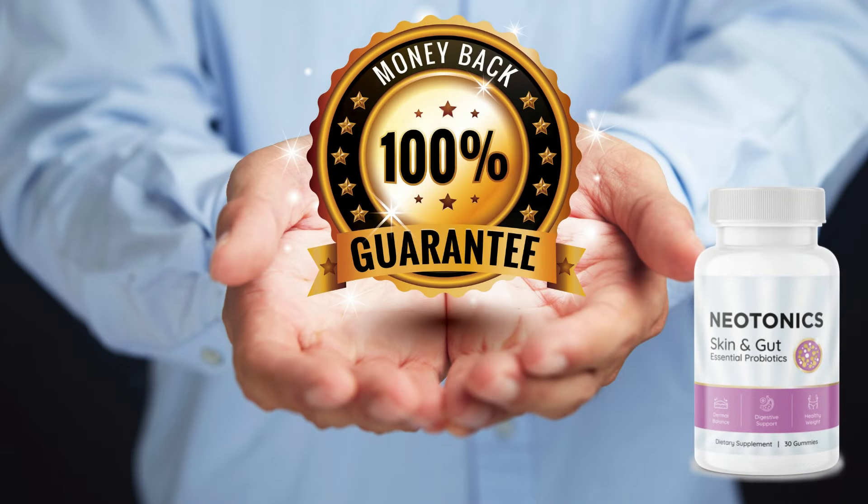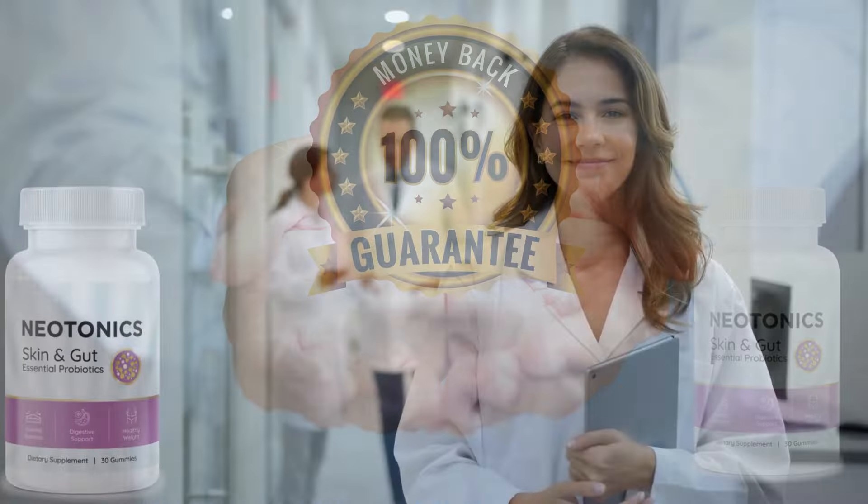And if, even with so many proven benefits, you're still afraid of throwing your money away or the supplement not working for you, don't worry, because Neotonics has a 60-day guarantee, and if you're not satisfied with the product within this period, they'll give you your money back. There's no reason why you can't take the first step towards changing your life.